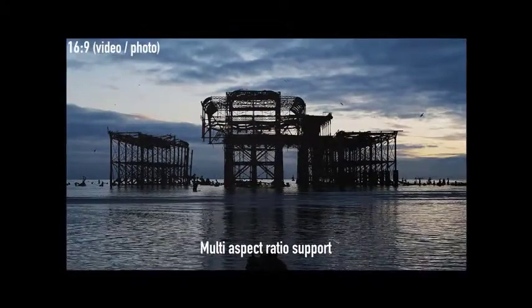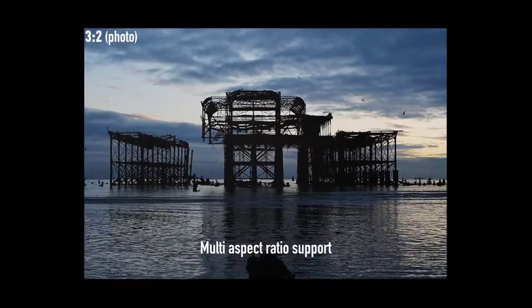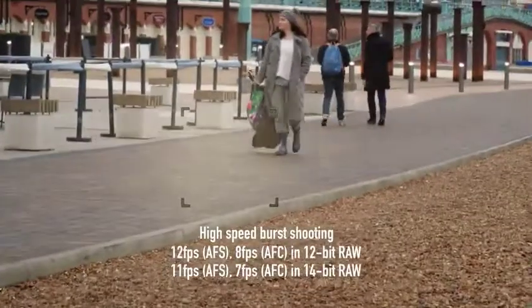This is because the IS system is designed to float the sensor using a series of electromagnets, and even when the system is switched off the sensor isn't locked in place. With the internal IS system removed, crews are free to use their own gimbals and rigs to steady the camera.